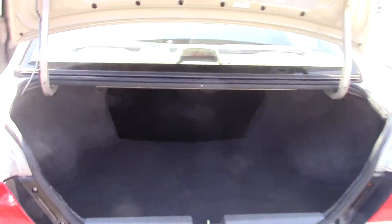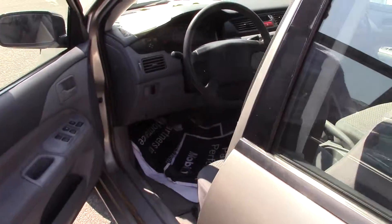Good sized trunk there. The upholstery is in really nice shape.